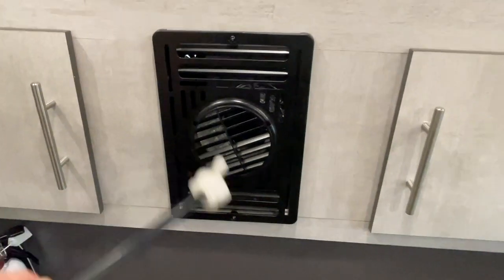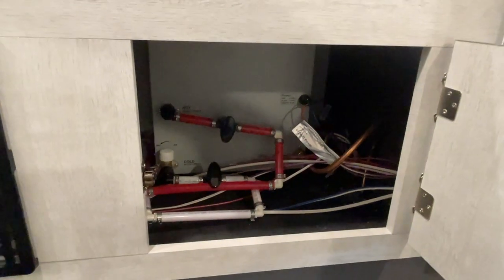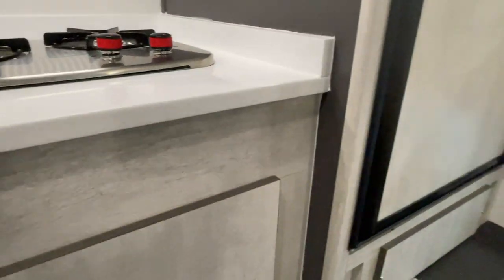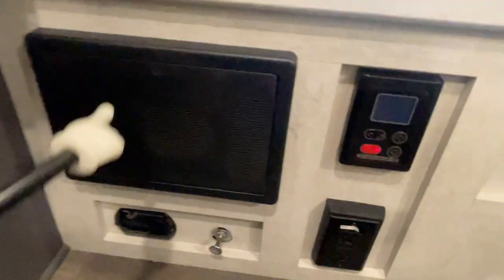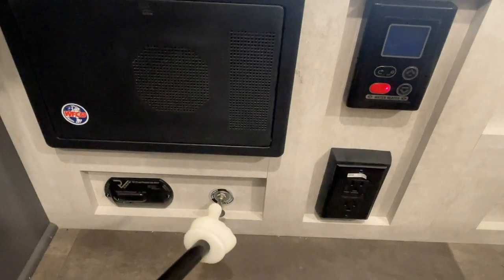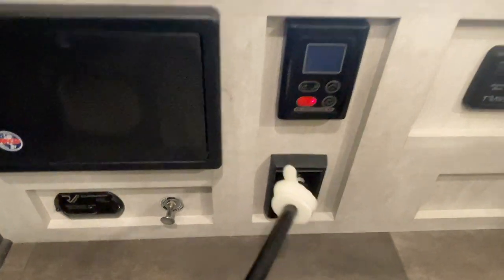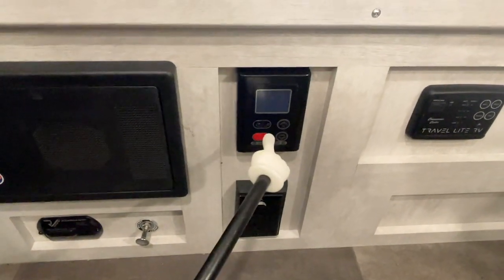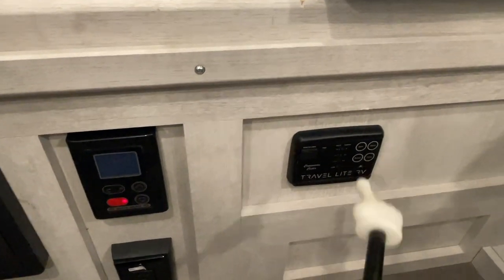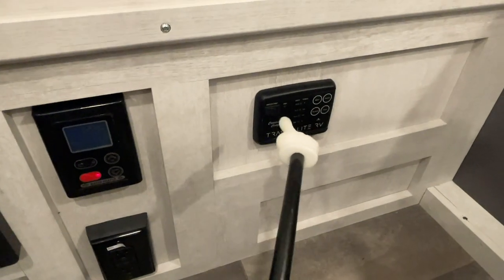Got your propane furnace here. Some of your water connections — that's the back of the water heater. Got your fuse panel here. Noxious gas detector. Coach battery disconnect. Two 110 outlets. Controls for the tankless water heater. Got the levels tester here so you can push these to test the levels. Also got the water pump on-off switch there.